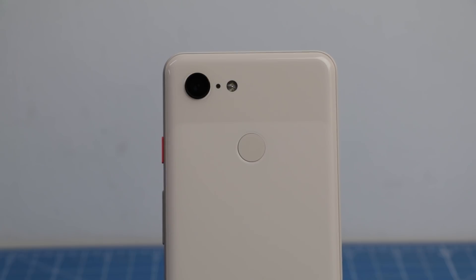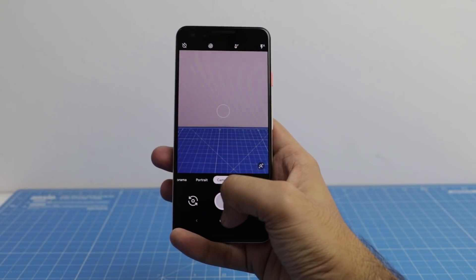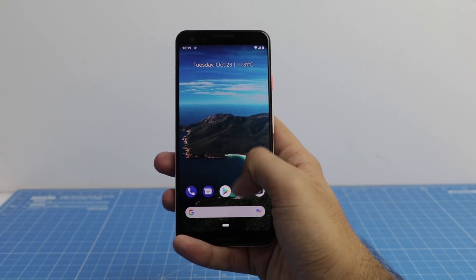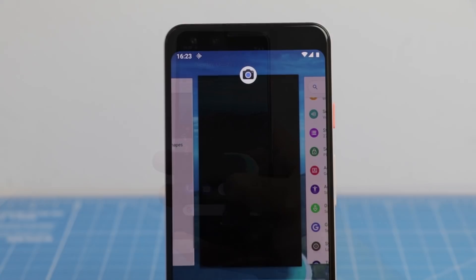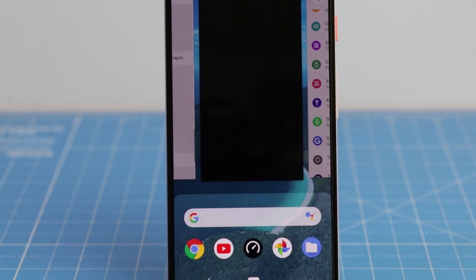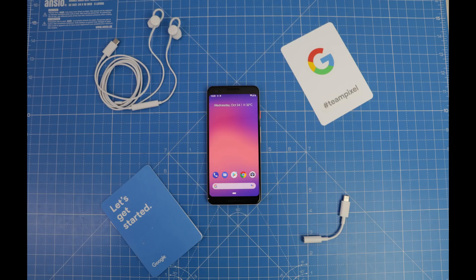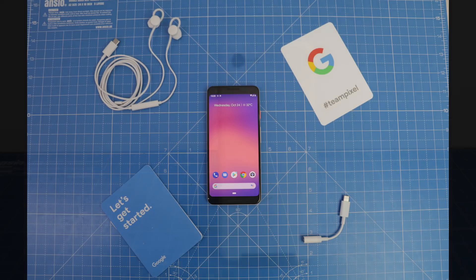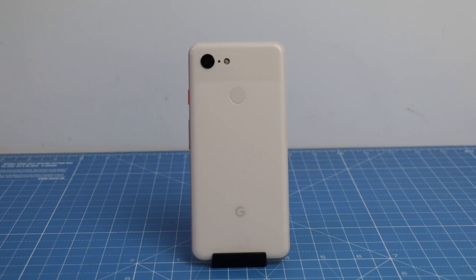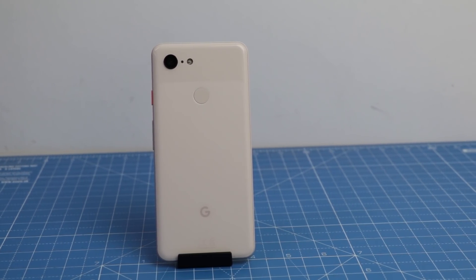Looking at this list of pros and cons, we feel the pros go in favor of the Pixel 3 and 3 XL, so these devices are definitely worth considering. They go on sale on October 31st and can be purchased online — Best Buy links are in the description below. What are your thoughts about these devices? Let us know in the comment section. If you enjoyed this video, give us a thumbs up, stay subscribed, and press the bell icon for the latest notifications. This is your host Rohit Kurana signing off — have a good day.